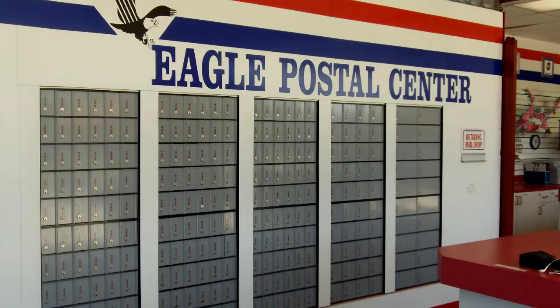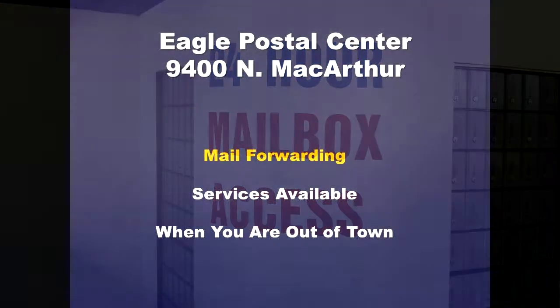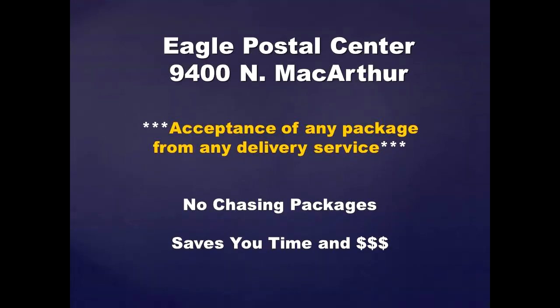Mailbox rental and post office services are among Eagle Postal Center's specialties. 24-hour access to your mailbox gives you the chance to retrieve your mail whenever you want, and mail forwarding services are also available if you're out of town for an extended time. Because Eagle Postal Center has the physical street address of 9400 North MacArthur, you can have any private carrier deliver packages accepted for you during regular business hours, so you won't have to chase down packages and waste your valuable time.